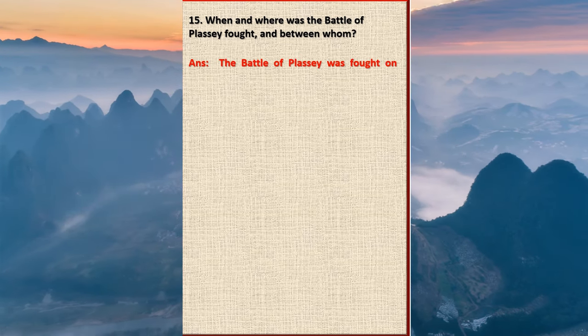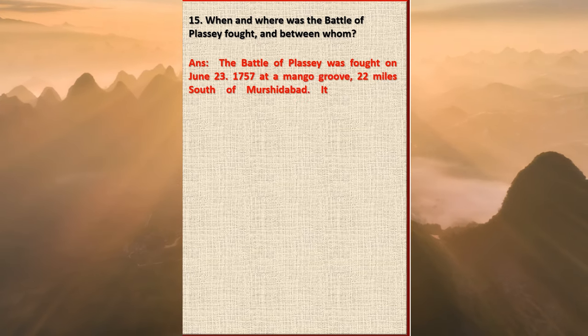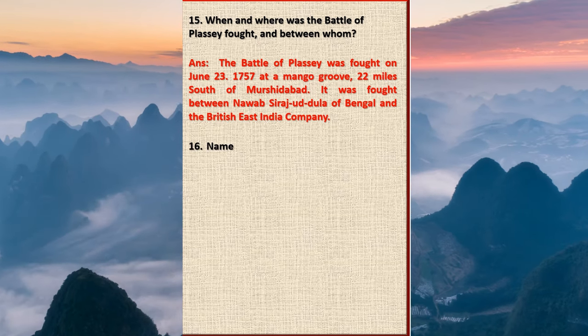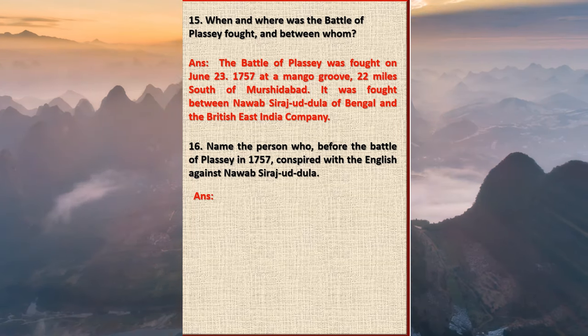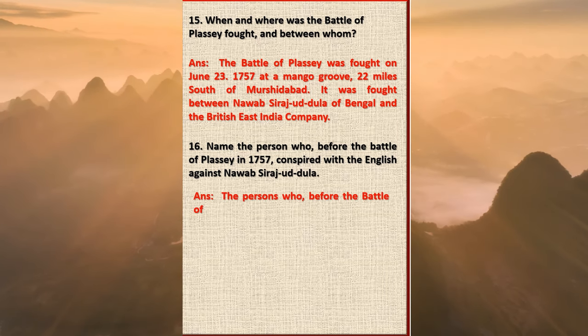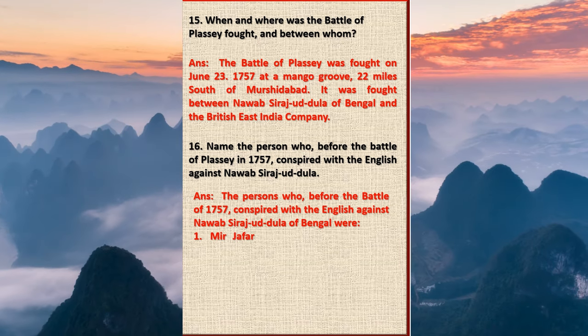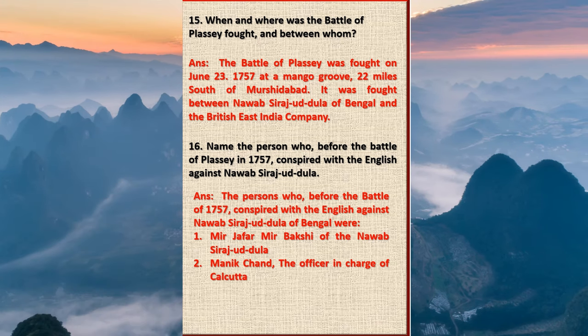Question 15: When and where was the Battle of Plassey fought and between whom? Answer: The Battle of Plassey was fought on 23rd June 1757 at the mango grove, 22 miles south of Murshidabad. It was fought between Nawab Sirajud-Daulah of Bengal and the British East India Company. Question 16: Name the persons who before the Battle of Plassey in 1757 conspired with the English against Nawab Sirajud-Daulah. Answer: The persons were: one, Mir Jafar, Mir Bakshi of Nawab Sirajud-Daulah; two, Manik Chand, the officer in charge of Calcutta; three, Jagat Seth, the leading banker of Bengal.